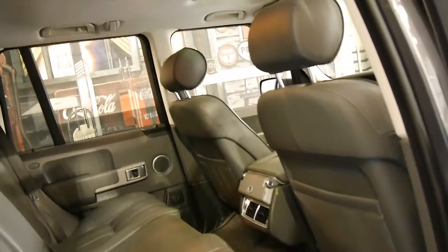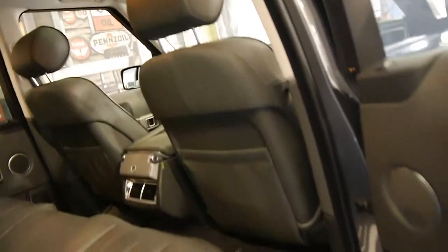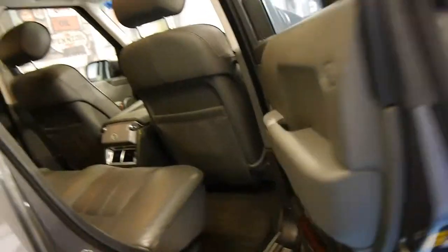It's grey with charcoal leather interior which is in great condition. This one's also got the option of a sunroof. All the wheels are in very good condition.